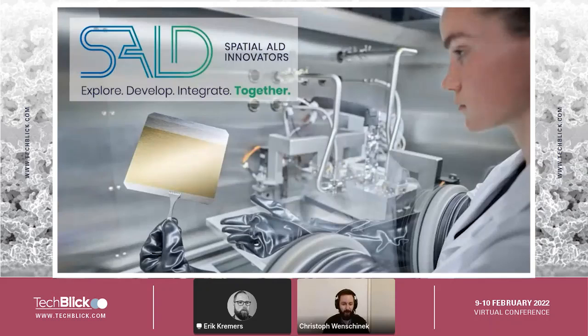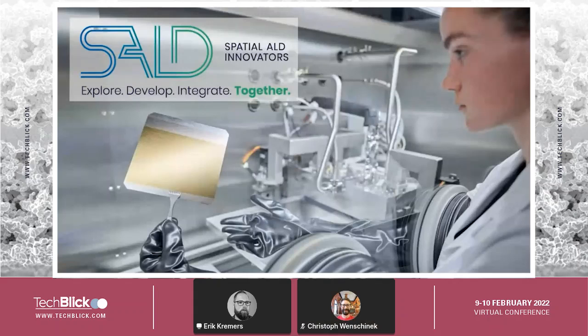Greetings everybody, good morning, good evening. I have the pleasure to introduce the CTO of SALT — Spatial Atomic Layer Deposition — Eric Kremers. Eric Kremers will talk about their lab-to-fab approach. Thank you for the introduction, Christophe. Good evening everybody. We're from the company SALT, which is short for Spatial ALD, and I'm going to talk about the journey we have taken the past two years and what we're doing with spatial ALD.